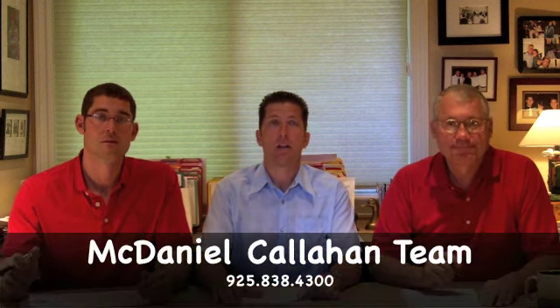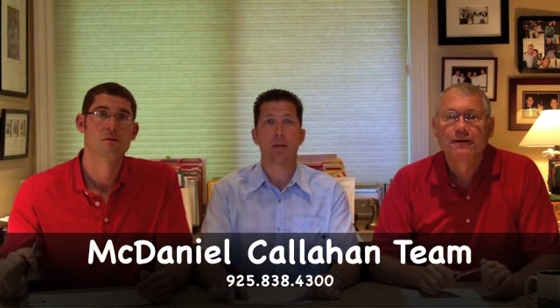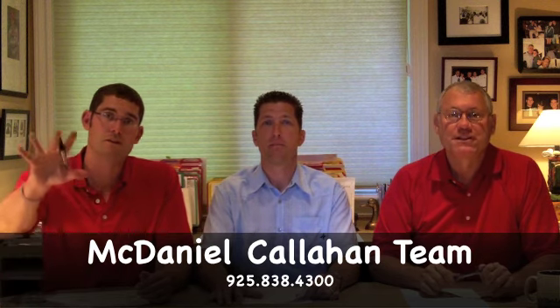Speaking of which, new listing from the McDaniel Callahan team — Westside, Alamo location, under a million dollars. Just the price point that we've been talking about. Good house, could use some sweat equity, but it'll certainly pay back in the future. Call us for more information. Our number is 925-838-4300 and we'll give you all the details. Thanks so much for listening. Thanks, folks.